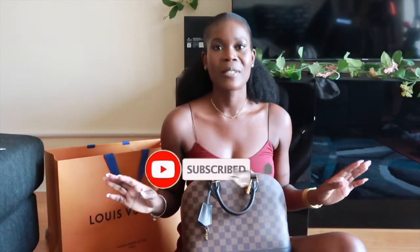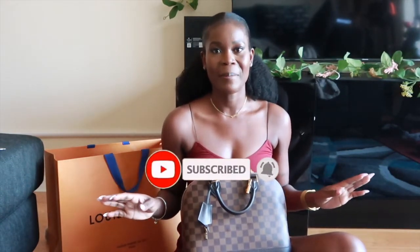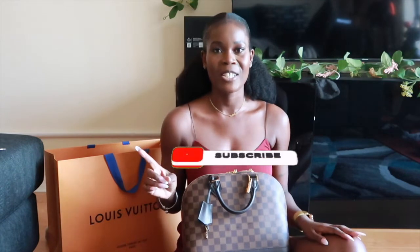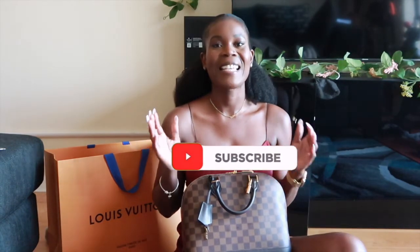Okay guys, this concludes my review and first impression, as well as what I was able to fit in my new Louis Vuitton bag. I hope you enjoyed this video. Please don't forget to subscribe to my channel, thumbs up this video, and share it with your friends, family, and folks — because we all need a little bit of motivation, inspiration, and many ways to elevate our lives. I cannot wait to engage with you during the week.